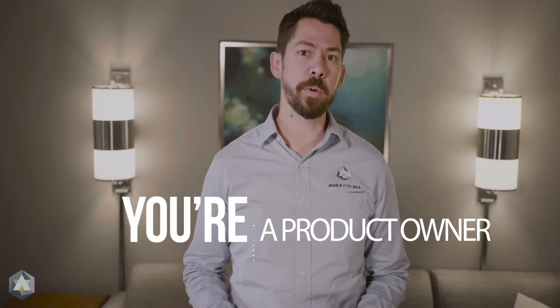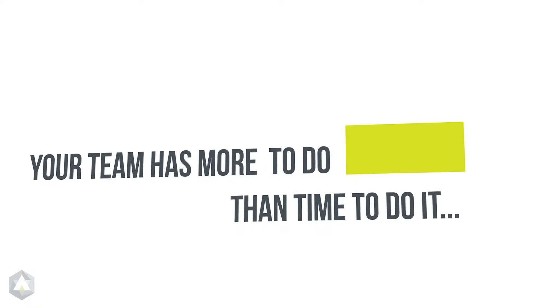You're a product owner, or you want to help a product owner be more successful. Your team has more to do than time to do it.